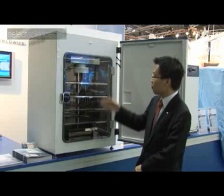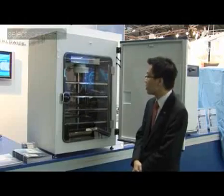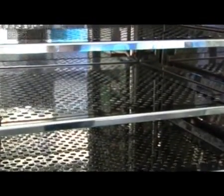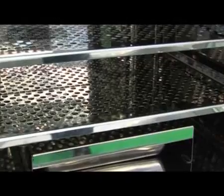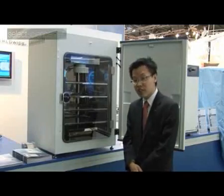We have an ALPA filter that's 10 times more efficient than the typical HEPA filters used in the industry. The ALPA filter enables the incubator to recover to ISO class 5 clean air conditions rapidly following a door closing, and this helps to prevent contamination from occurring.